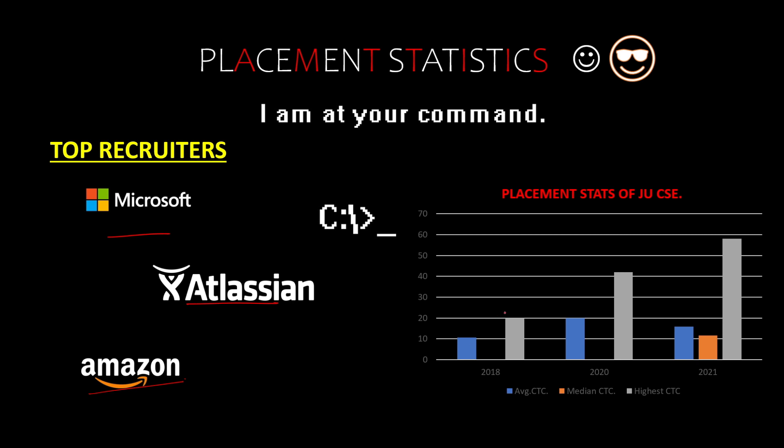Looking at the placement stats: the average CTC was around 10 LPA in 2018 and the highest was around 20. In 2020, the median average was around 20 and the highest was around 55 LPA, given by Atlassian. The highest package across all of JAU went to someone who received a package of 65 LPA — that was the highest in JAU's history. Two people got 55 from Atlassian first, and then one got 50. In the most recent year, the highest package was also given by Atlassian at around 59 LPA.